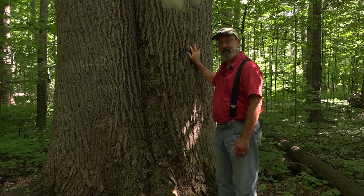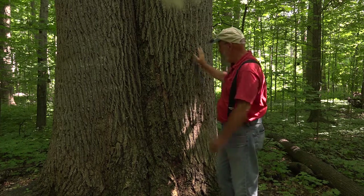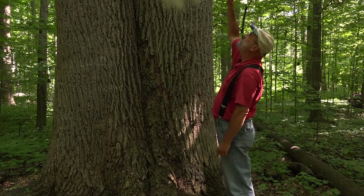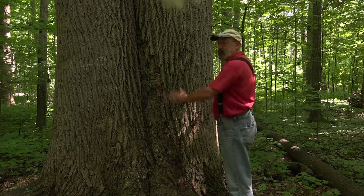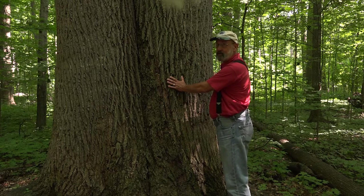Most of the trunk of a tree is dead — you might not know that, but it's true. Only the layers on the outside are living as they move water from the roots up to the leaves. And then the tree food that the leaves produce comes down to feed the roots. So trunks are an important part of the tree — it's what makes a tree a tree.